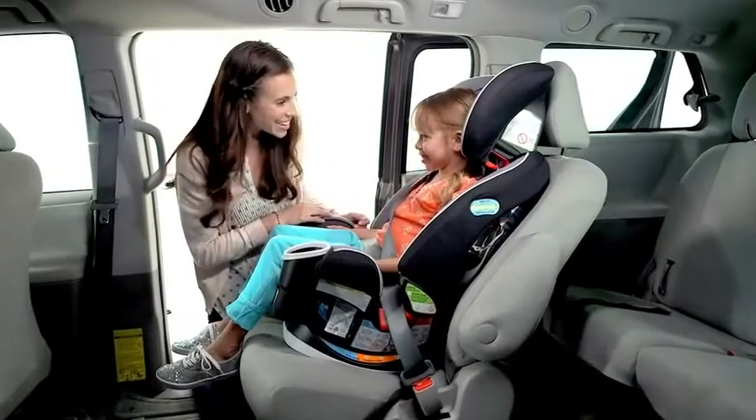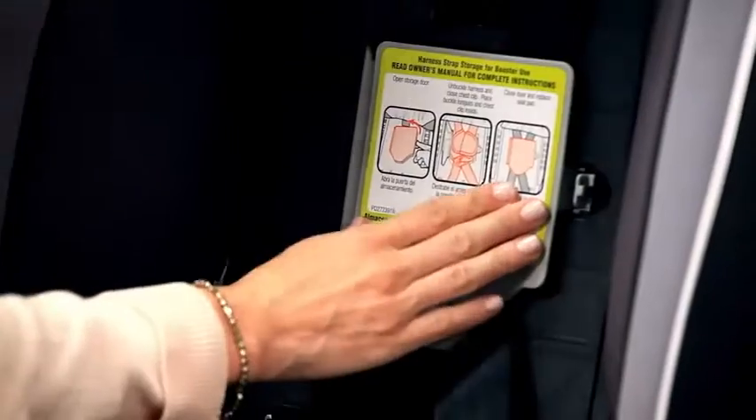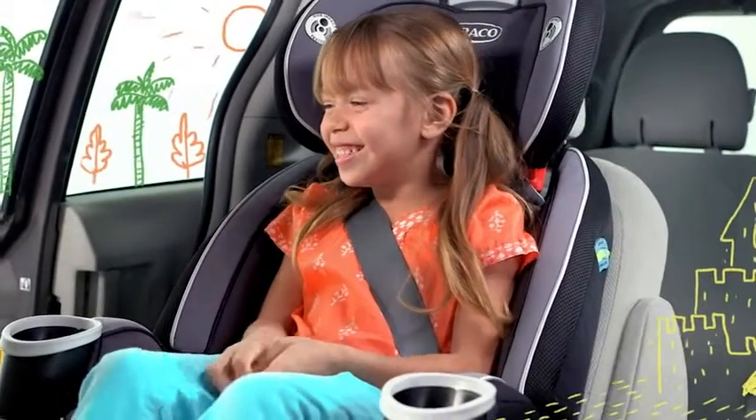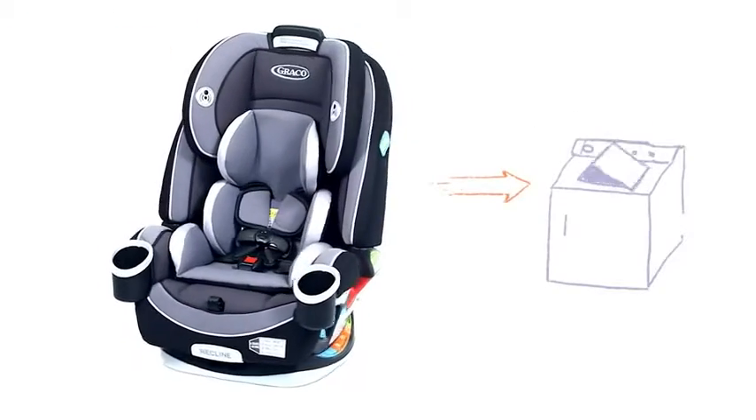When you are ready to transition to a belt positioning booster, the harness storage compartment will hold the straps until you need them again. Remember all the sand in the back seat on the ninth beach vacation? That's okay — the seat covers can be easily removed and are machine washable.